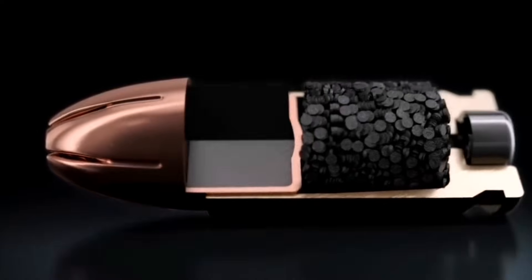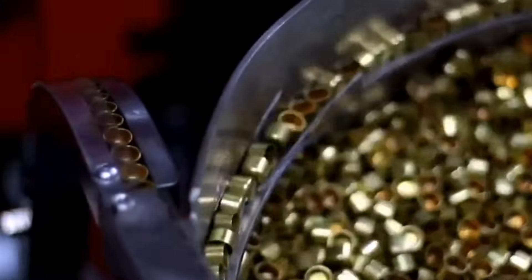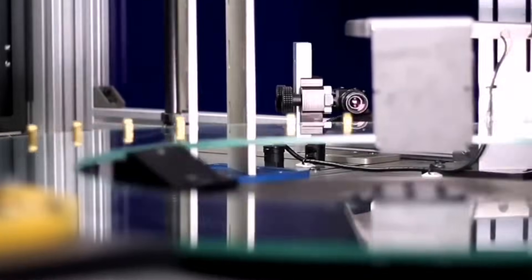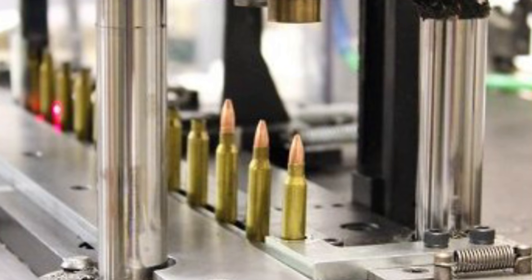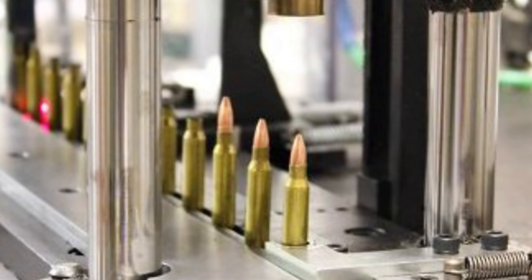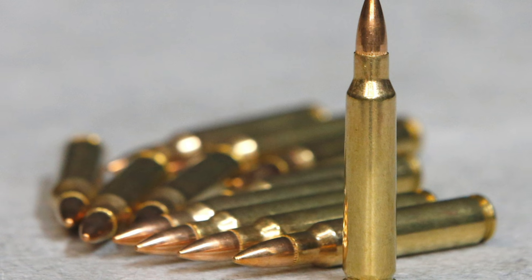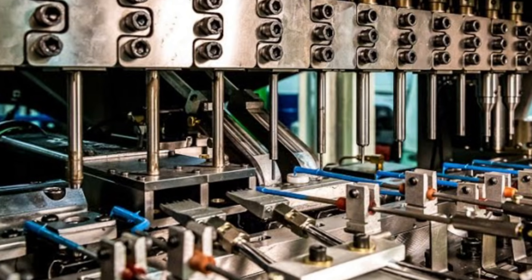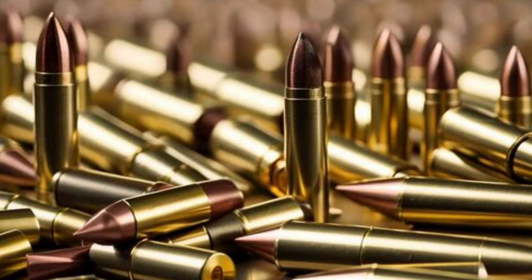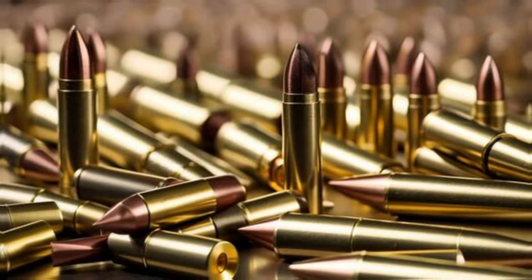Now that we've seen the raw materials transformed into workable metal rods and sheets, it's time to dive into the heart of bullet manufacturing. Picture a room filled with gleaming metal behemoths, each one designed for a specific task in shaping bullet components. These machines are marvels of engineering, capable of working with tolerances so tight that even a fraction of a millimeter can make or break the entire process. At the core of this stage are two main processes: cutting and molding.